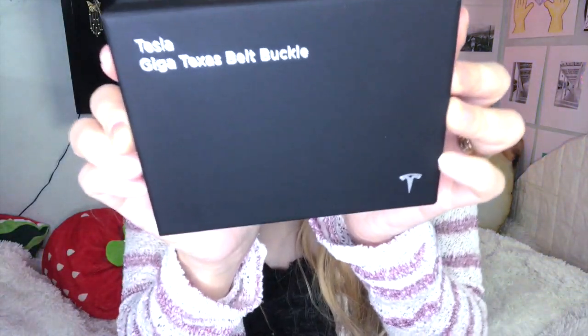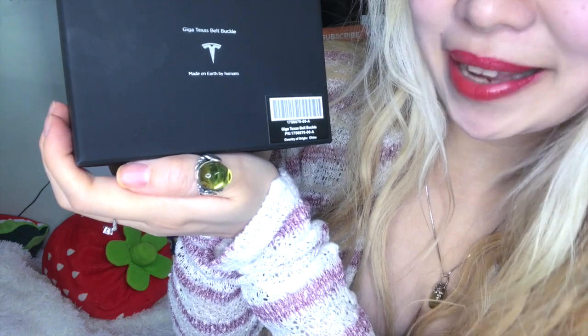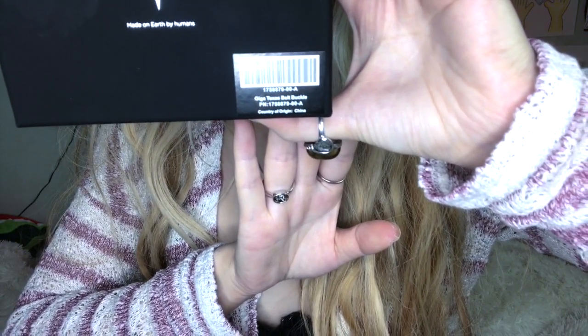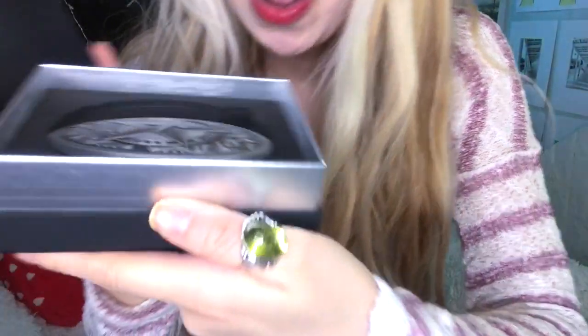Here it is — I already ripped out the yellow package envelope on the outside, so it looks like this. Let's open it up. This looks exactly like the box they used for the Cyber Whistle — very sleek and clean, 'Made on Earth by Humans' as usual. Giga Texas belt buckle. On my live streams some of you were asking where it's from — I guess you thought it was from Texas or California. But it says country of origin — China.